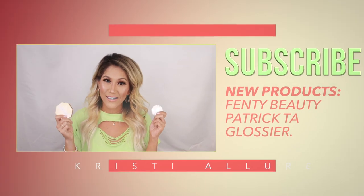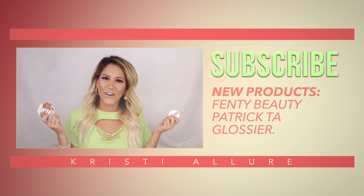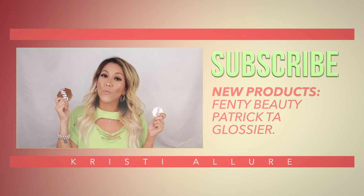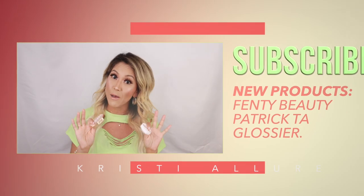Hey guys, welcome back to my channel. I hope everyone is doing well and staying safe and healthy through this whole quarantine process. I have some new beauty products to take your mind off of everything, because makeup makes everything better, right? From Fenty Beauty we have the new cream bronzer and the cream blush, plus a couple other new products I want to try out. Without further ado, let's get started.